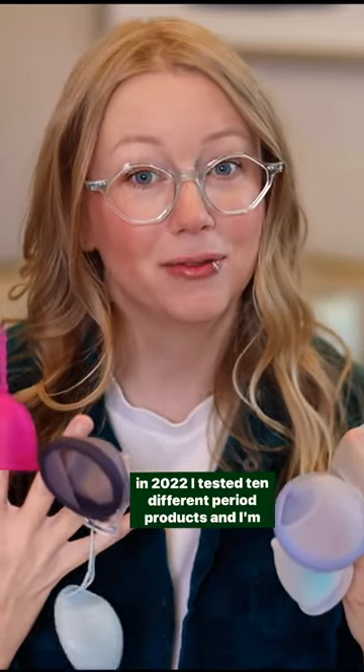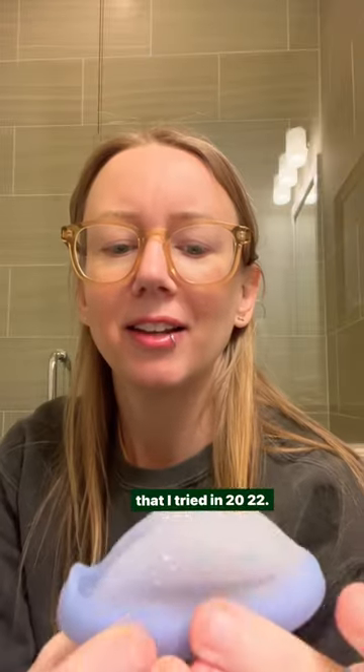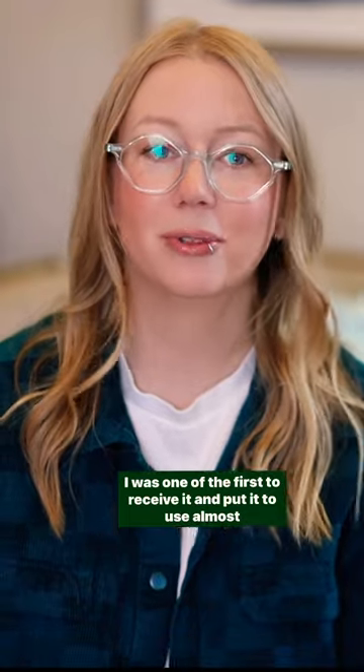In 2022, I tested 10 different period products and I'm sharing my top five. Number five: the Softdisc. This is actually the first product that I tried in 2022. It came in January, it was a brand new product, and I was one of the first to receive it and put it to use almost immediately.